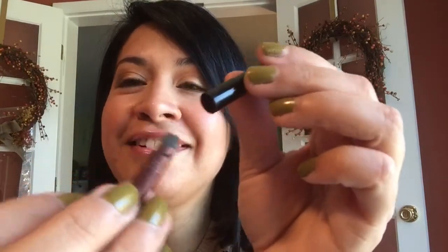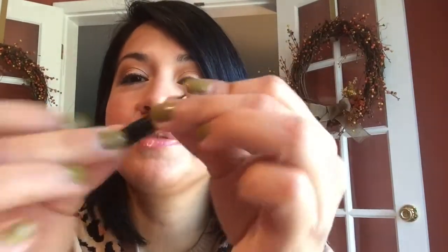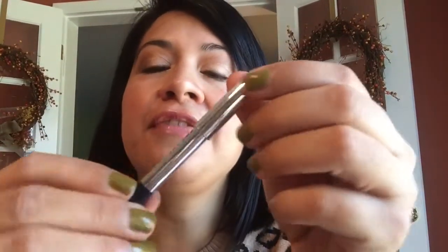Now on to makeup. Starting with the eyeliners I finished up — this is my NYX liner in Jewel, which I finished. I also finished a couple of these Marc Jacobs liners; this one is in Midnight in Paris. I finished more than one, I just put one here to represent them.